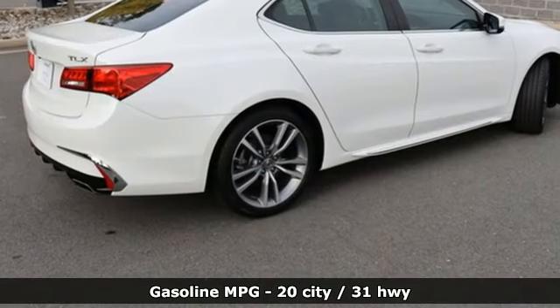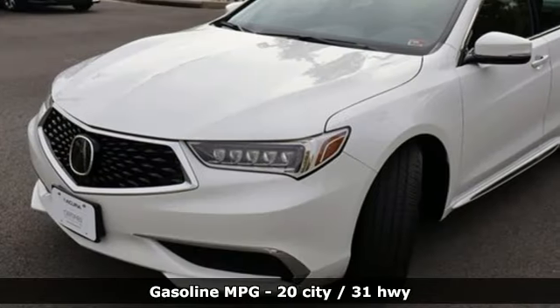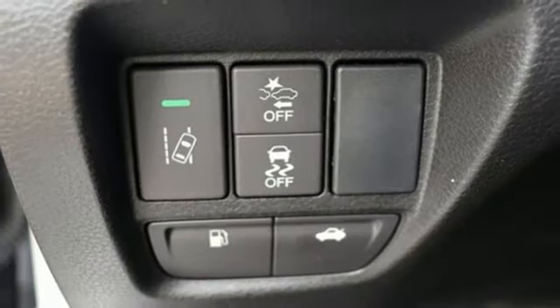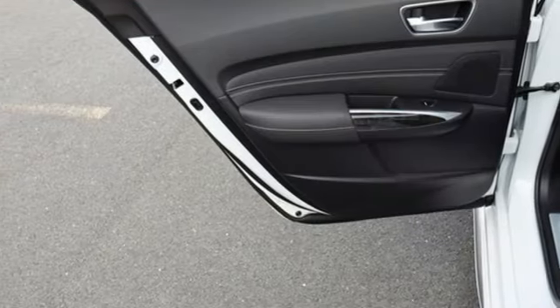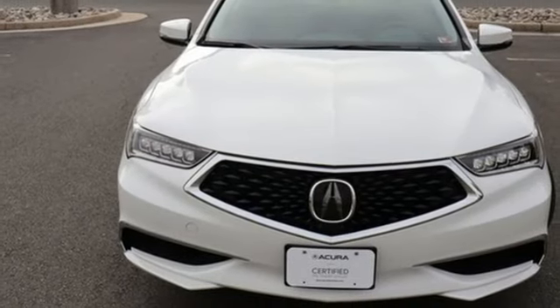Integrated navigation system with voice activation, front heated leather sport seats, doors and push button start proximity key, automatic transmission, all-wheel steering, external memory control, dual zone climate control, automatic suspension management, auto dimming rear view mirror, and V6 engine.